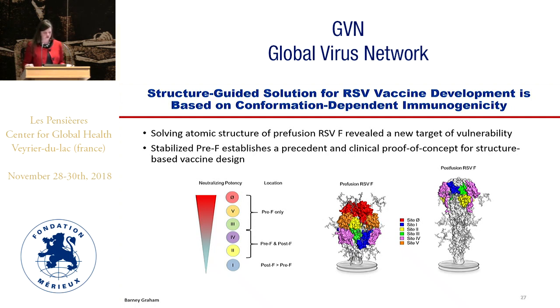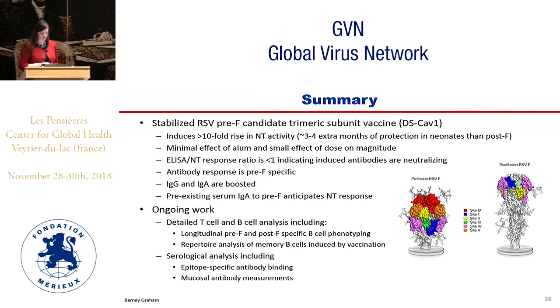Our conclusions are that this clinical trial is a proof of concept for structure-based vaccine design, showing that a structure-guided solution for RSV vaccine development is possible, based on conformation-dependent immunogenicity of the pre-F vaccine. To summarize the clinical data: the pre-F vaccine candidate induced greater than tenfold rise in neutralization activity, which would correlate to maybe three to four months of extra protection in a neonate if given to a pregnant mother. Minimal effects of alum but a small effect of dose were observed. The ELISA-to-neutralization ratio is less than one, indicating antibodies induced are neutralizing and pre-F specific. Both IgG and IgA are boosted, and pre-existing serum IgA against pre-F anticipates the final neutralization response.